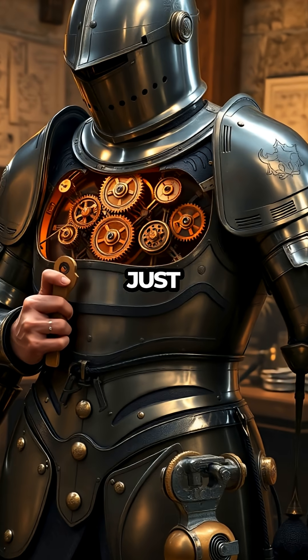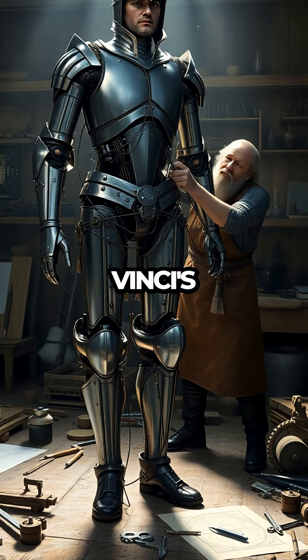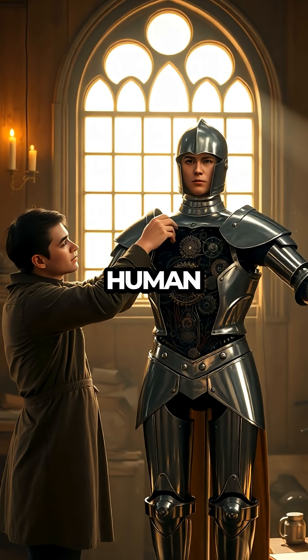Picture a suit of armor, not just standing guard but coming to life with mechanical gears and pulleys. Da Vinci's Mechanical Knight was designed with an intricate system of cables and gears, enabling it to mimic human motions.